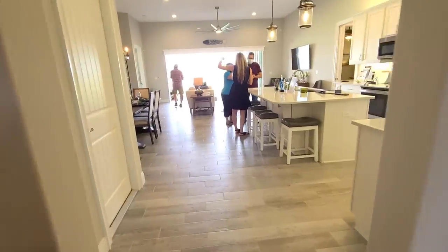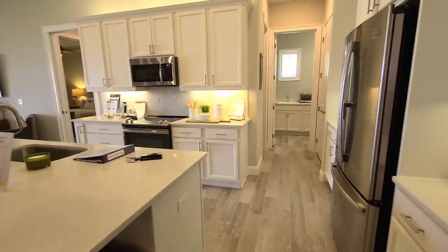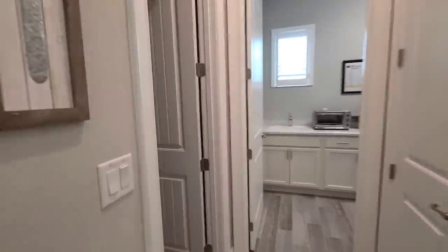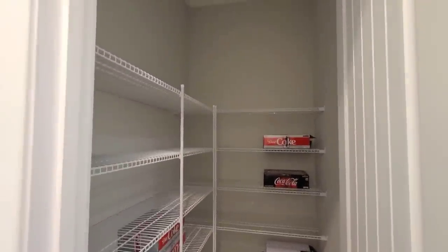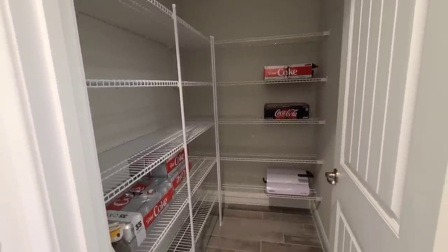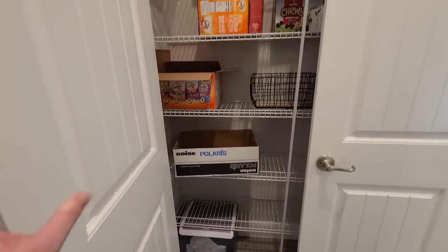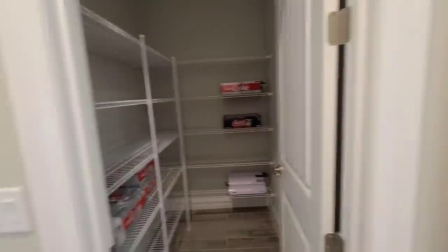And then you go further in — you have the kitchen. To the left, this is probably my favorite thing: you actually have a walk-in pantry. But then right behind this they have another pantry. So you could easily have appliances and stuff in one, and food and stuff in the other. That's awesome.